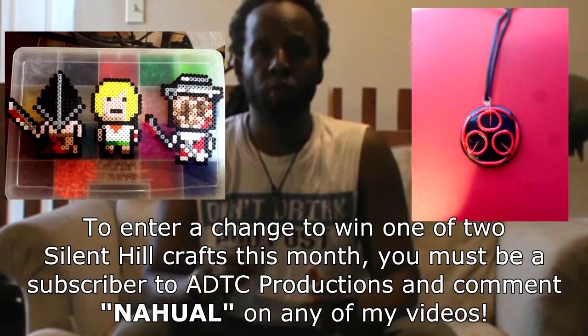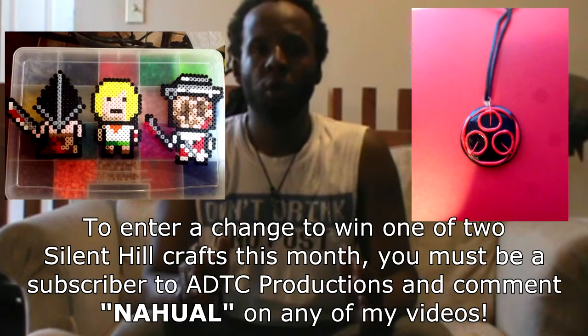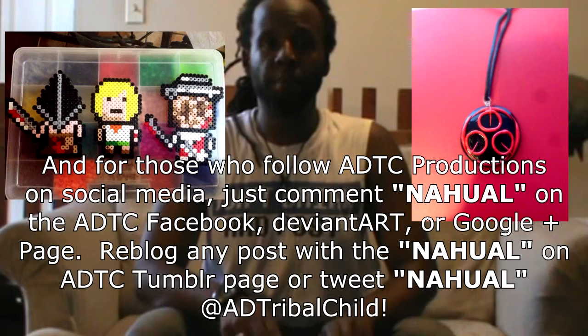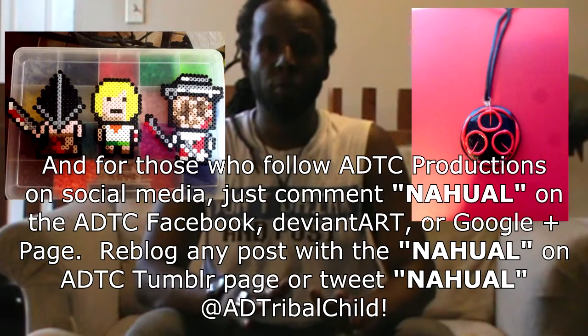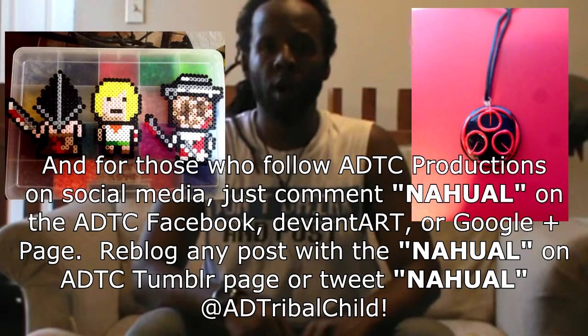The giveaway for both prizes will go on all month long. In order to get them, you must be a subscriber to my channel and comment the word New All on this or any of my videos. Not a subscriber but following me on social media? No problem. Just simply comment New All on my Facebook, DeviantArt, or Google Plus pages. You can also reblog with the word New All on any of my posters on Tumblr or just tweet me New All at EDTroubleChild on Twitter.